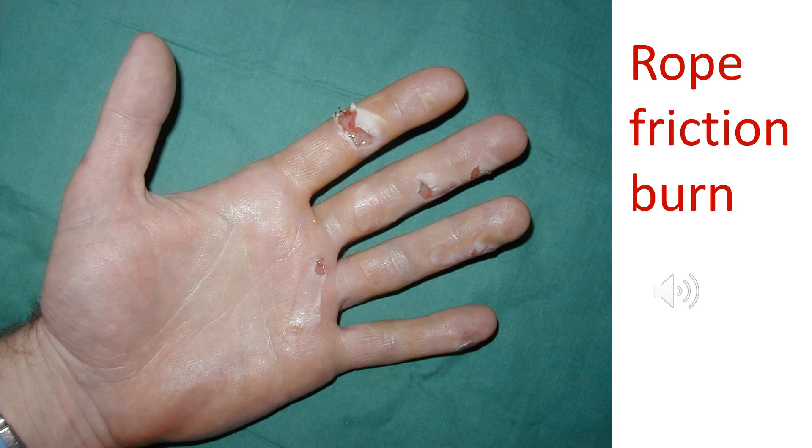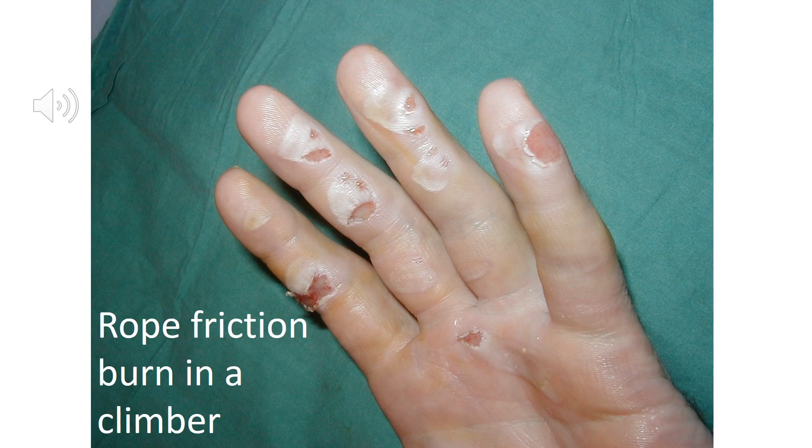It's reasonable to classify friction injuries as burns because the friction between the object — whether rope or carpet — and the skin generates heat, so there is a thermal component. These often cause abrasions, which are superficial injuries only affecting the epidermis — commonly called scrapes or grazes — but there can be deeper injuries too. Rope burns are probably the most common. This climber started to slip, grabbed the rope to stop his fall, and there was quite a lot of friction before he brought himself to a stop.